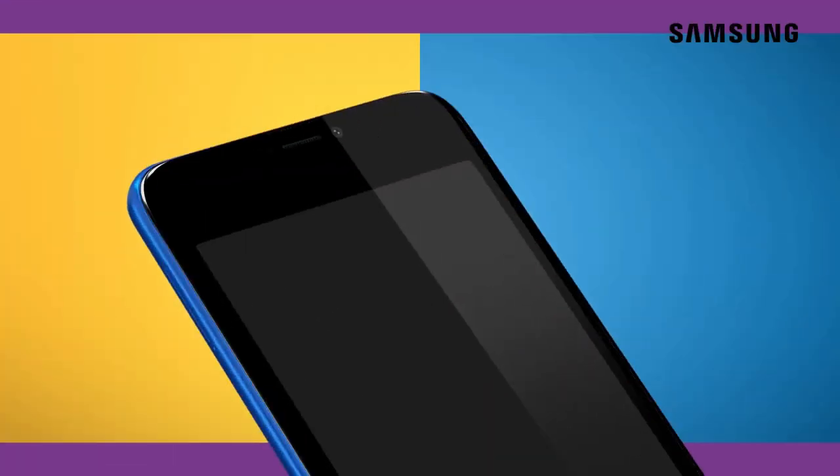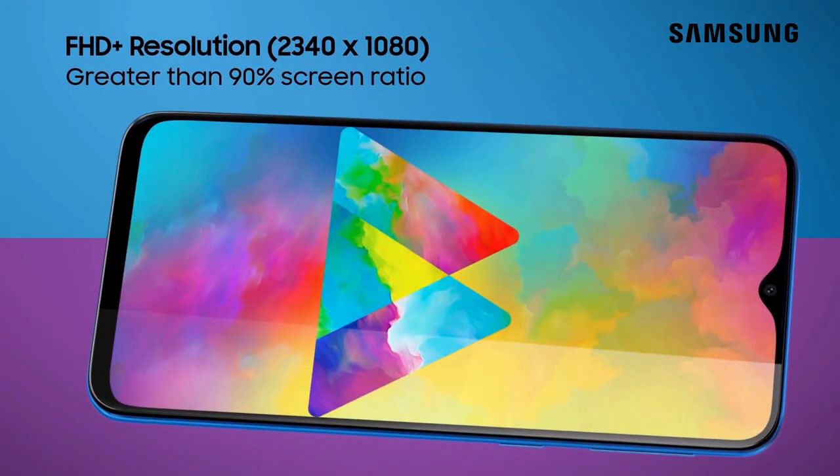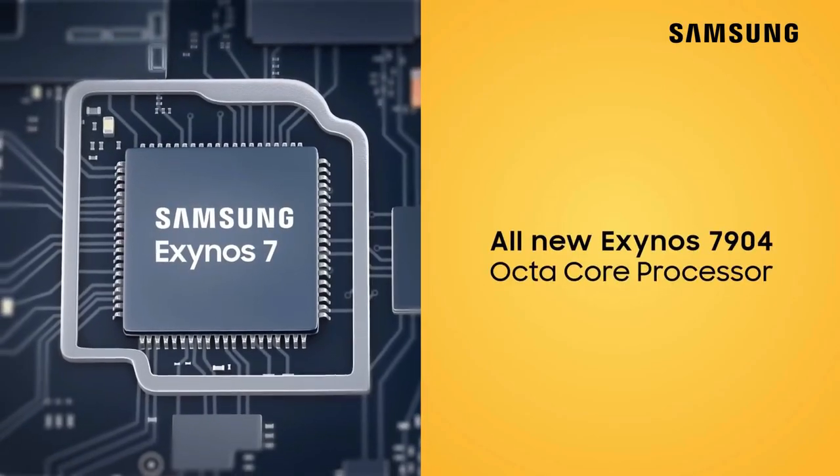The notch on the Galaxy M20 is underlined by smooth curves and has a sleek face unlock animation to go with it. The bezels surrounding the display and also the chin at the bottom are noticeably smaller than what we usually see on affordable phones.